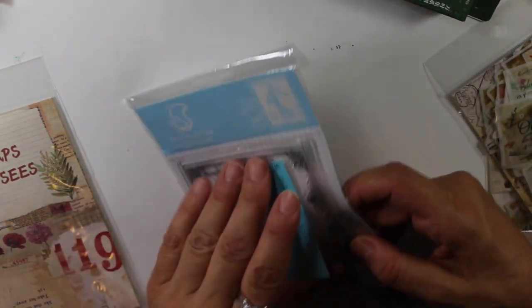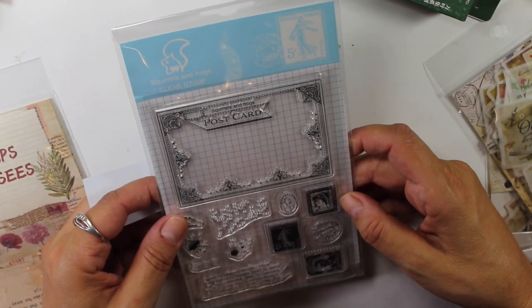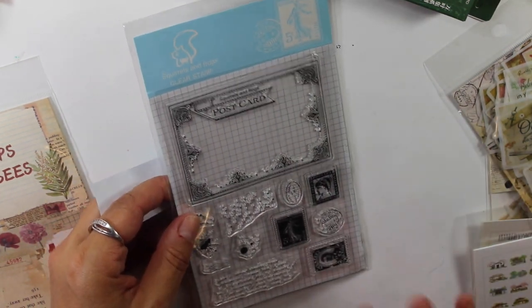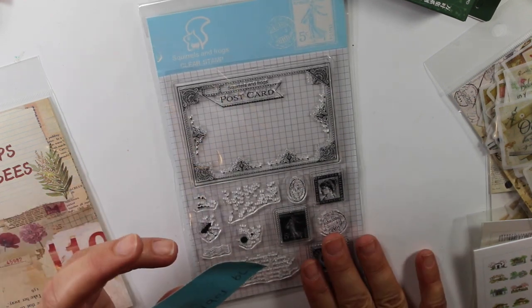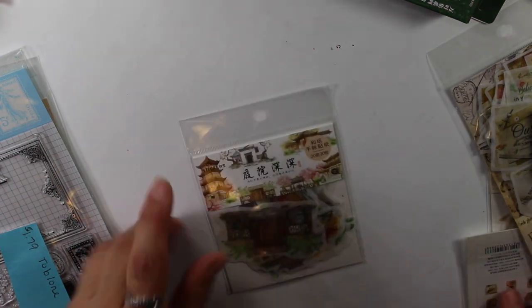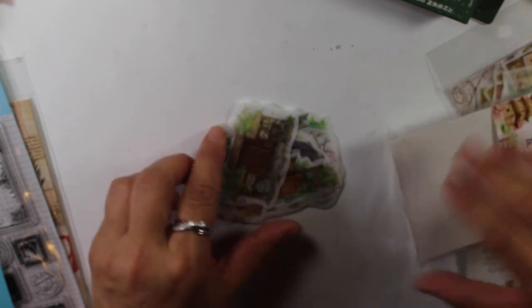I got this stamp because I am making a lot of vintage-type papers and envelopes, postcard-type things. This was $1.79. And then I got these stickers — I just thought these were pretty. Almost all of the stickers I got are washi stickers, and I really like the washi stickers.